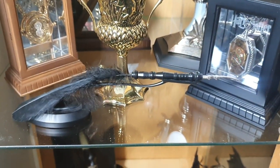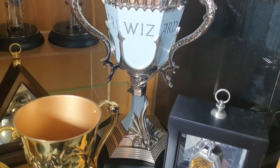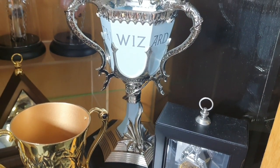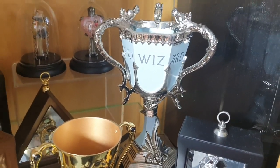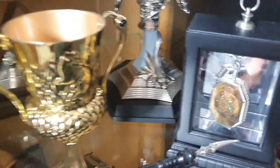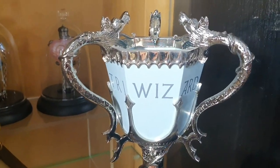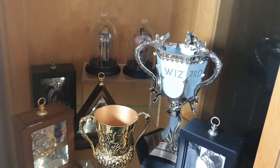Then something I don't have - Rita Skeeter's quill. And then we've got the Triwizard cup back there. I think it's about 80 quid. I really want that. I've got the one from Warner Brothers, the one that lights up. This one is on a black base but it does come off, which is really cool. That is absolutely gorgeous.